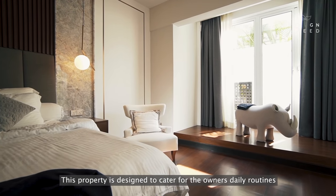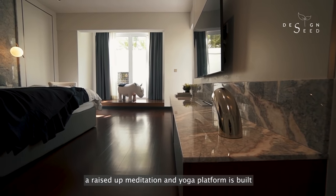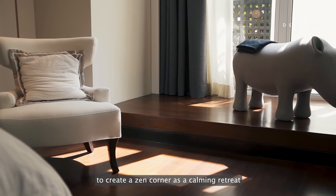This property is designed to cater for the owner's daily routines. From the moment the owner wakes up, a raised-up meditation and yoga platform is built to create a zen corner as a calming retreat.